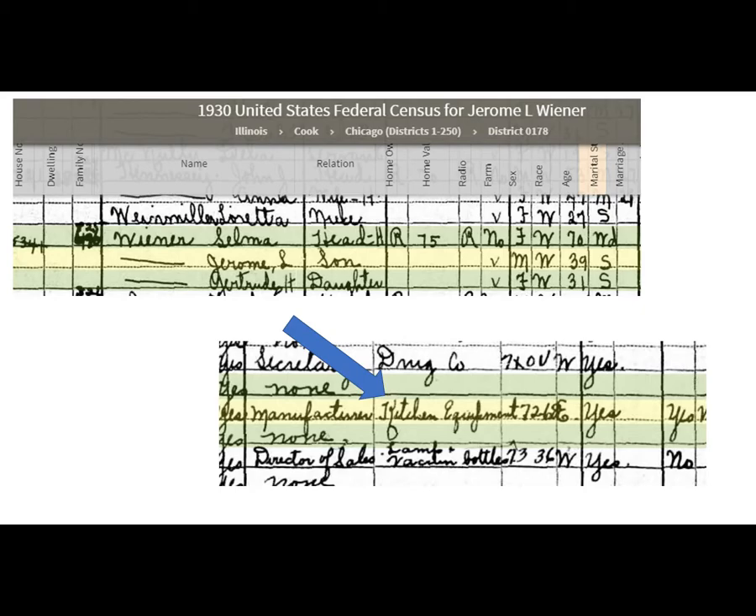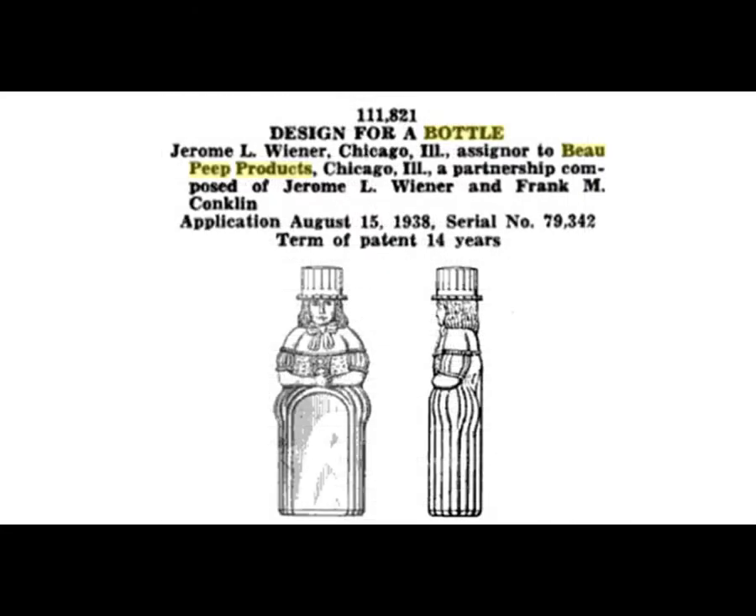He does get married in 1935 and lists his occupation as a manufacturer. This might be around the time that he starts his business, but the earliest thing that I can find on this particular bottle is in 1938.